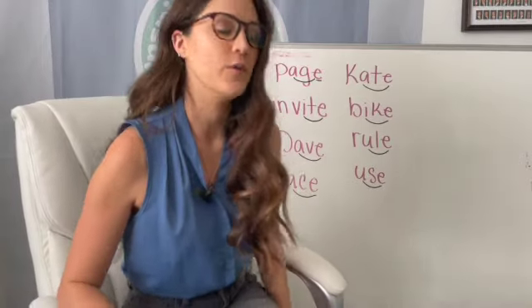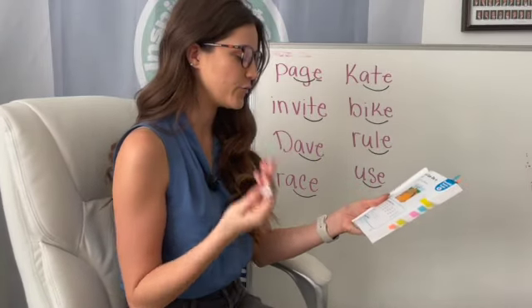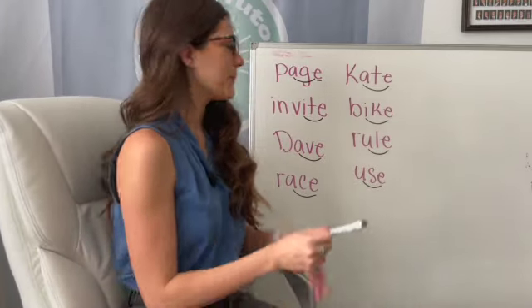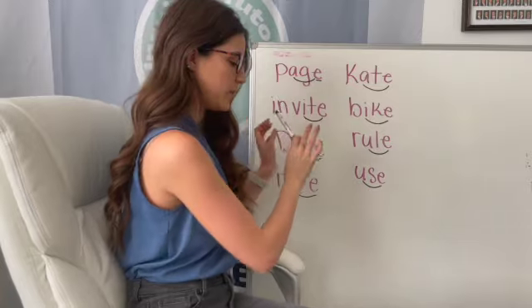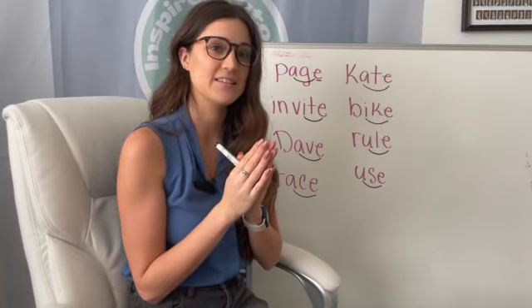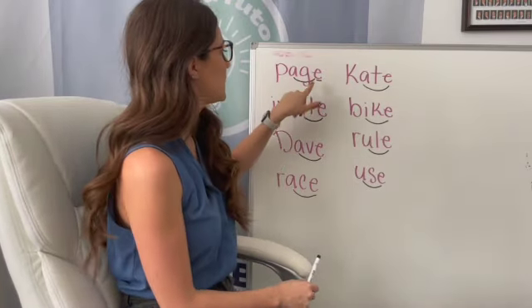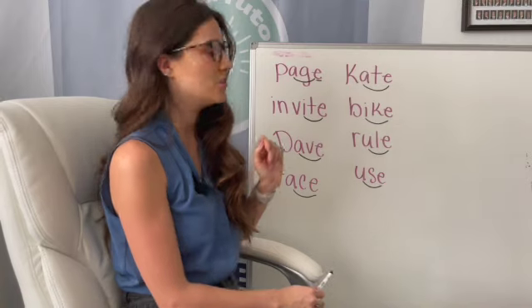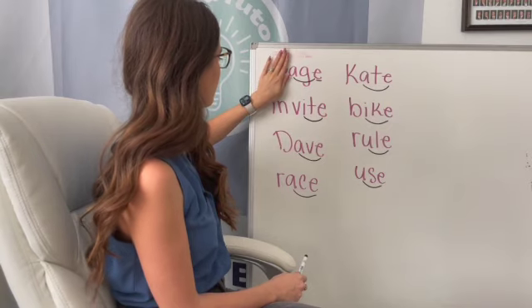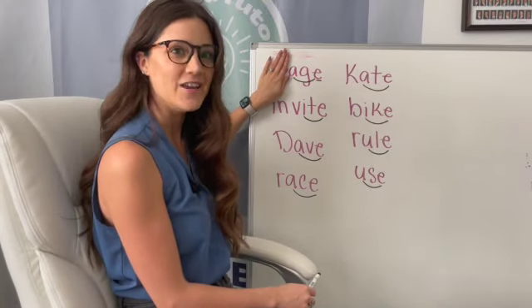I've got some words on the board that we're going to be seeing in our story today. So our first one — remember we also talked about J and G, how they can somehow make the same sound. Our G is going to make the J sound, and our magic E is making the A long, so we would say page. Now if we took away the P, what do you think that would say? It would say age.